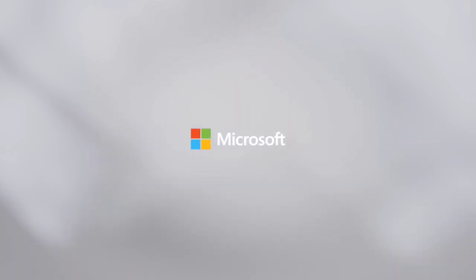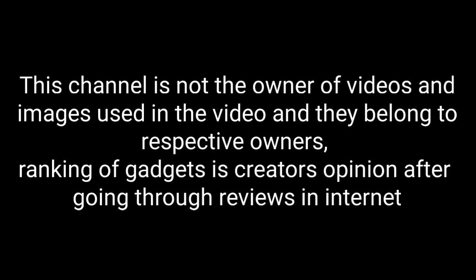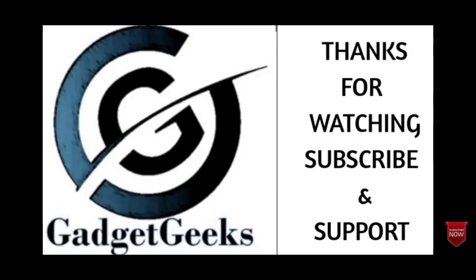If I have left out any of the best laptops from this list, do comment in the comment section. If you liked the video, please hit the like button, do share this video among your friends, and don't forget to subscribe to our channel. Thanks for watching, take care, bye-bye.